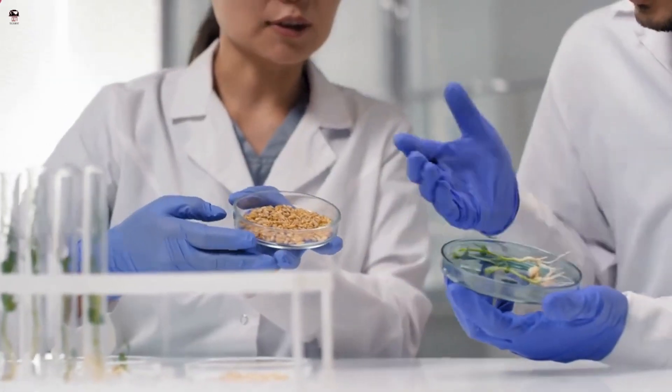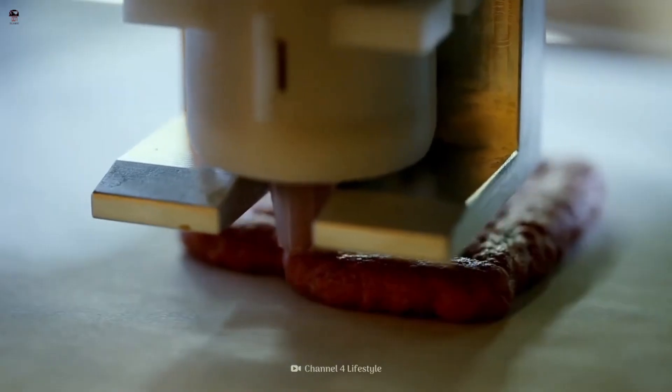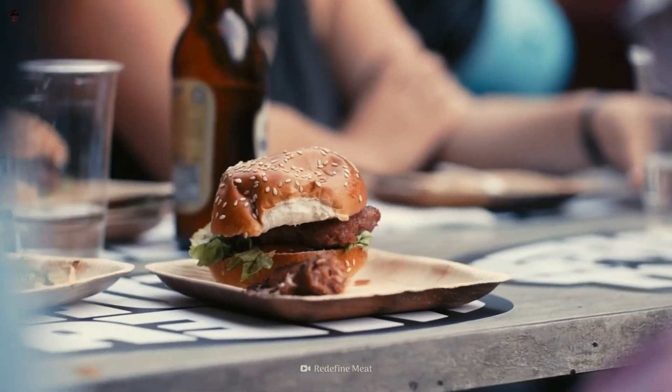3D printing enables the creation of intricate and complex food structures that may be challenging to achieve through traditional cooking methods. It allows for precise control over the arrangement of ingredients, textures, and shapes, opening up new possibilities for culinary creativity.